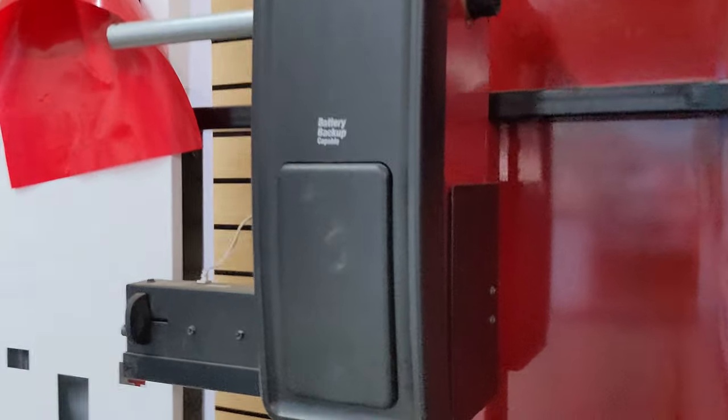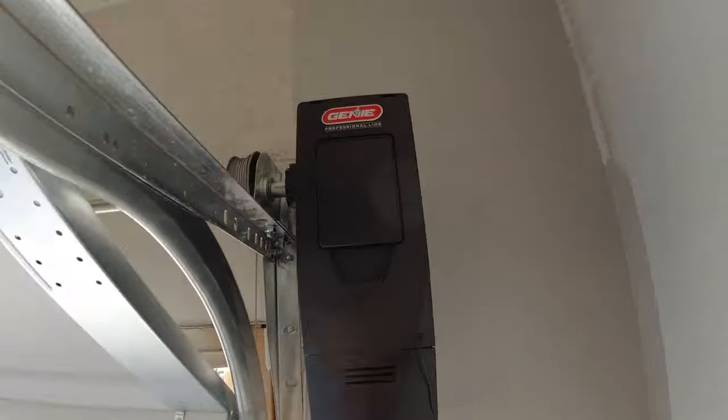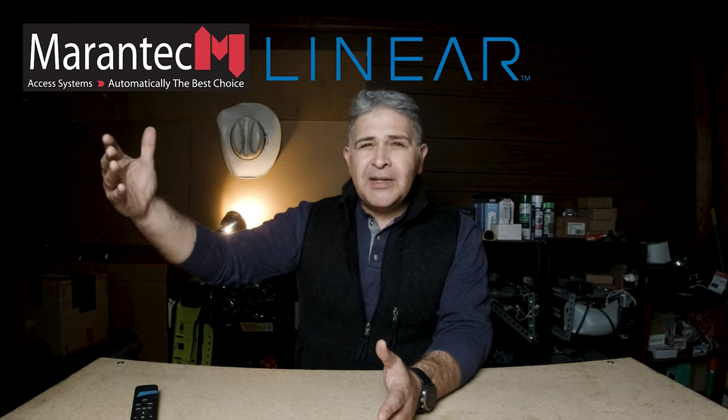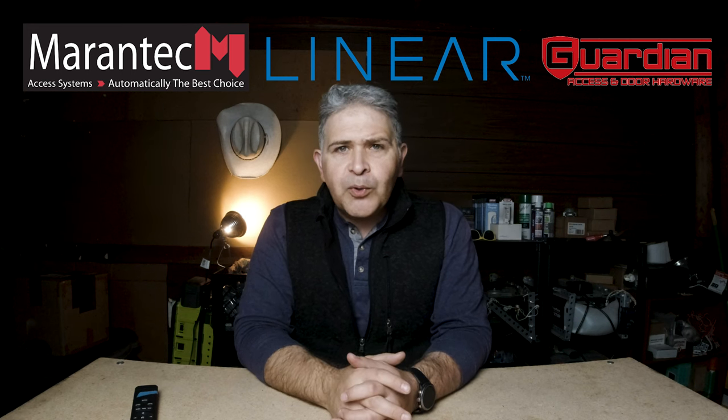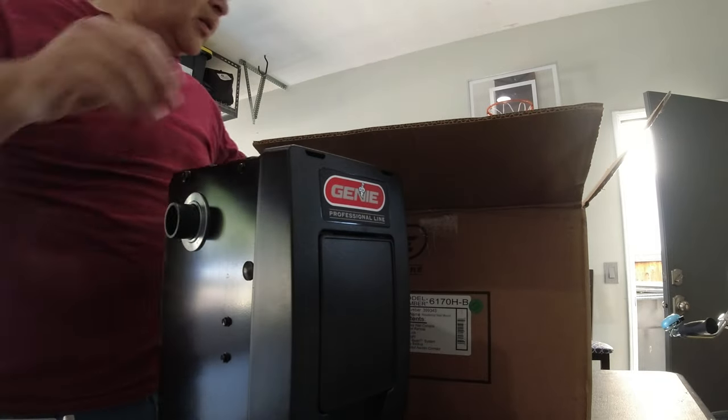Last but not least, I really do hope we get more options in residential wall mount garage door motors. Quite frankly, you only have two options right now: LiftMaster and Genie. Companies like Morantek, Linear, and even Guardian could come out with a wall mount garage door opener motor to provide a little more competition in this space. With only two options, you're stuck with one or the other. Having a next-generation wall mount garage door opener motor from a new entrant this year would be really nice.